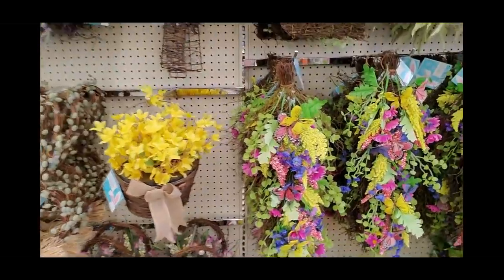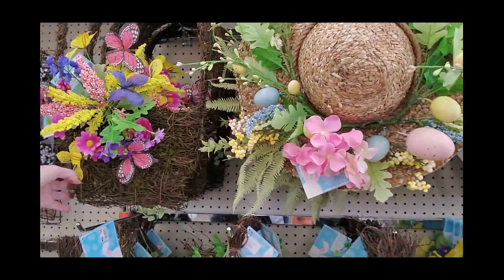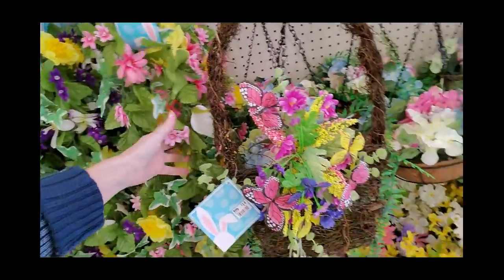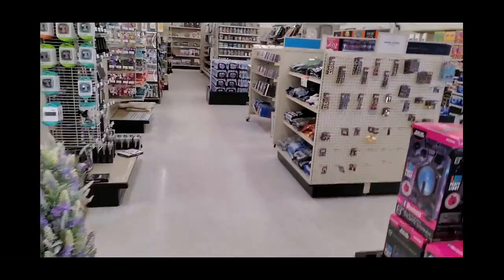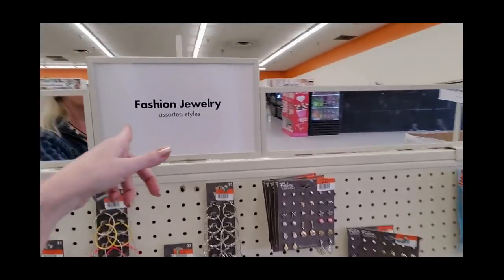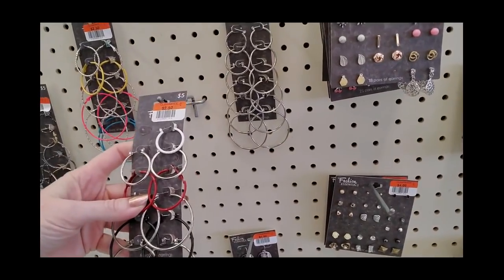And for springtime, look — we have little hanging decorations, little wreaths and Easter garland. Oh, look at the little hanging basket — that's twenty dollars. And we have fashion jewelry. You know it's fashion jewelry because I tell you it's fashion jewelry. Look at all the earrings you can get for $2.50!